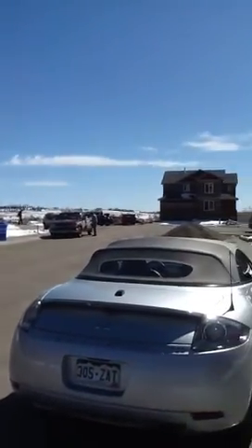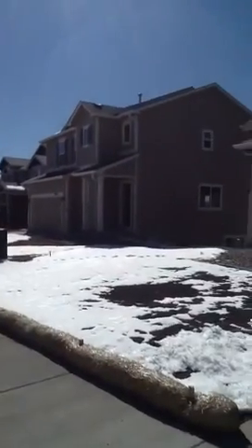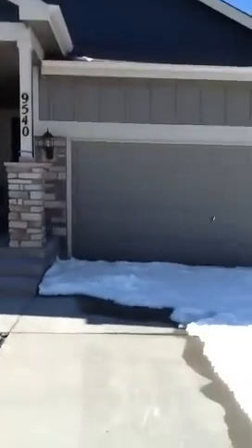They're about done building here, it looks like. Those are the neighbors to the left. Two-car garage.